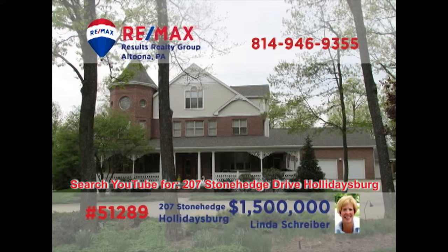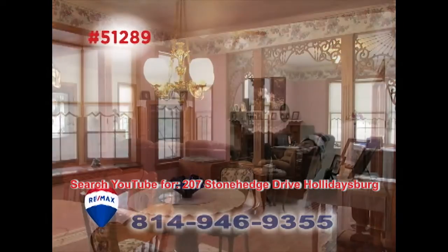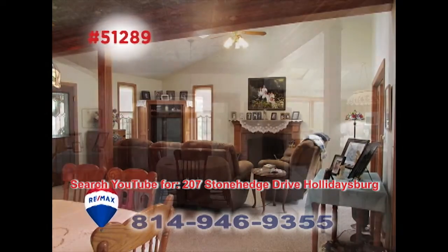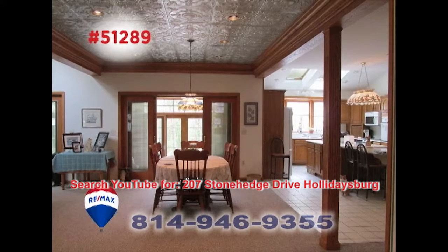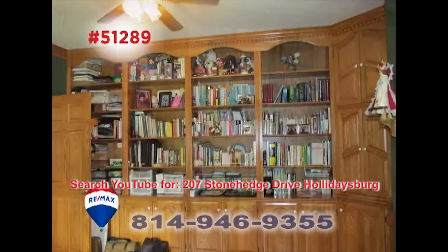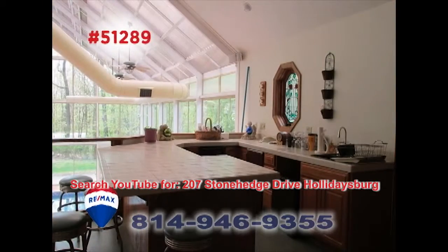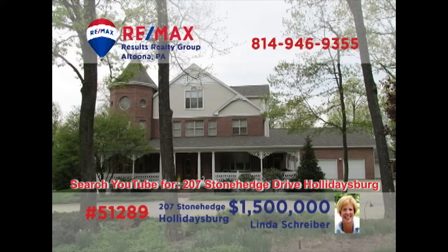Welcome back to the RE-MAX Parade of Properties. Holidaysburg's prestigious Stonehenge community is where we'll find this magnificent home presented by RE-MAX Hall of Fame Realtor Linda Schreiber. There's simply not enough time to show you all of the elegant spaces and finely crafted details throughout this home. You'll find five bedrooms and six bathrooms along with numerous areas for gathering and entertaining both inside and outside. Contact Linda right away to schedule your personal tour.